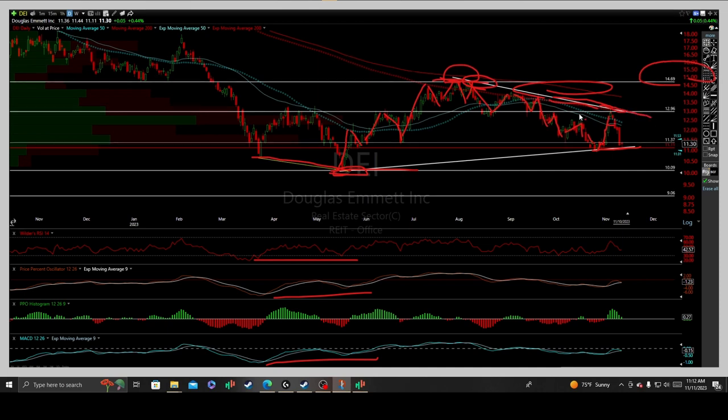Call it a triple transitioning line of resistance correlated with the 12.96 price resistance, the 200-day moving average, and the primary downtrend line — and here we are, rejected impulsively, undercutting the 50 exponential and 50-day moving average, and once again testing the primary reactionary uptrend line based upon that key inflection point off the May lows.